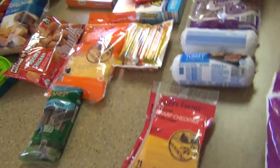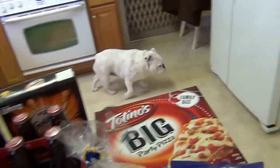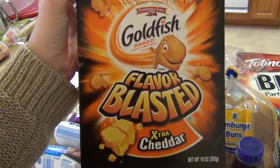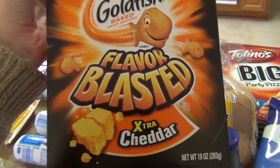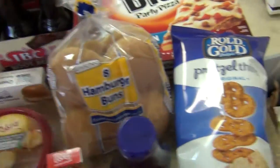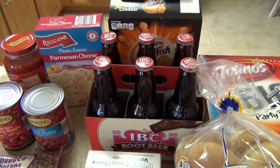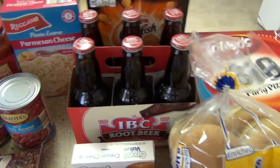Now for the Walmart haul. I had to open these for lunch today but I got my husband some Goldfish crackers — he's been asking for them and they were $2.98, which felt expensive. I also got a 12-pack of IBC root beer because he's obsessed with it. I can't remember exactly but it was also a few dollars.